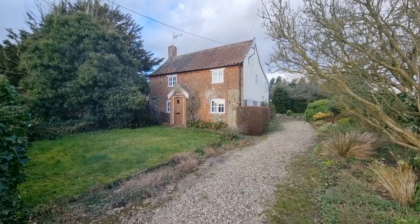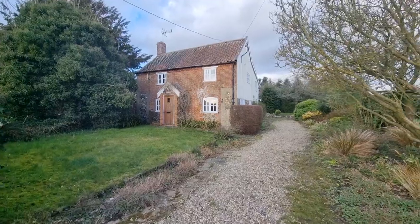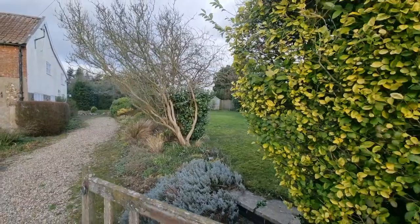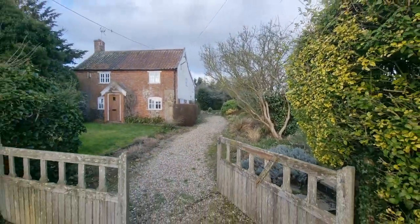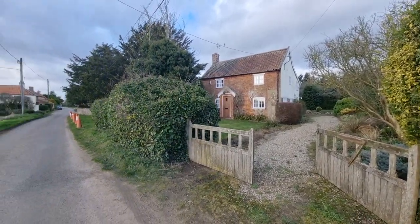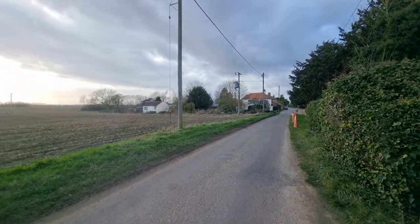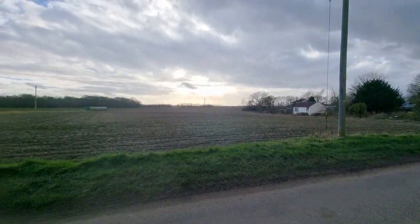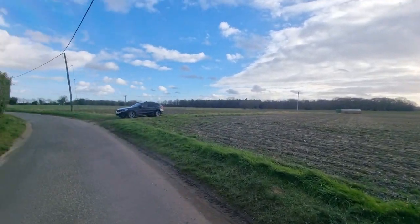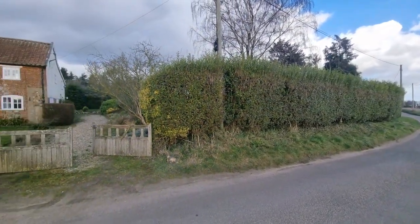You're now looking at the front of the property — the word quaint springs to mind. We're on Chapel Lane in Necton, with gated access to the property grounds. We're in a rural location with open fields directly to the front of the property, and it's a relatively quiet lane with not a huge amount of traffic passing down here.